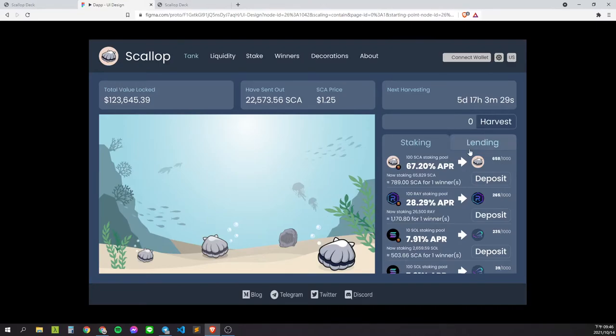Users can choose to join staking or lending pools. The pools will have address limits, and they accept different tokens. The tokens will go to different projects to earn rewards.